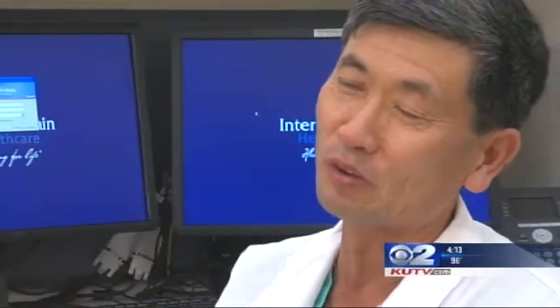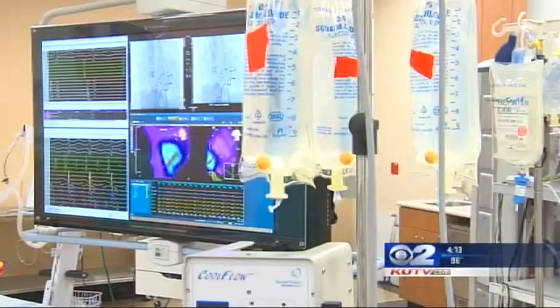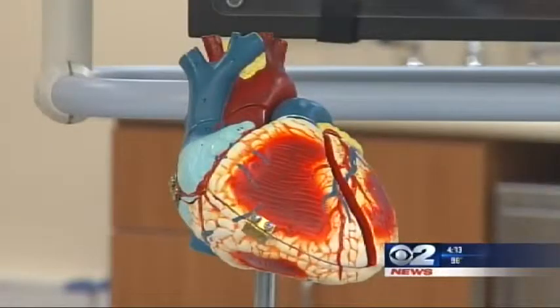We have 3D imaging, also coupled with magnetic sensors that localize a precise location of the area that we want to work on. Dr. Chun Wong is one of the physicians who uses the lab to correct abnormalities of the heart.